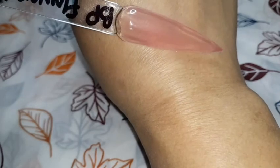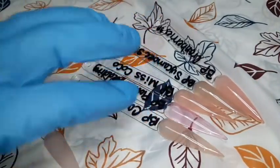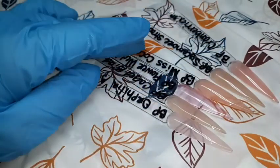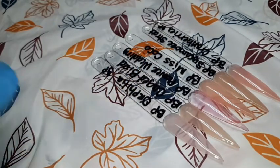This is the Born Pretty jelly collection. You can get it on the Born Pretty website, or you can go on Amazon and order it. If you're a Prime member you get it within a day or two, so it's up to you. I just wanted to show you guys these colors.